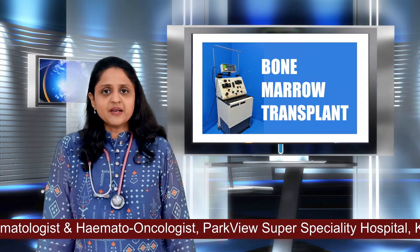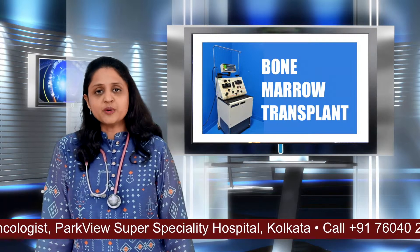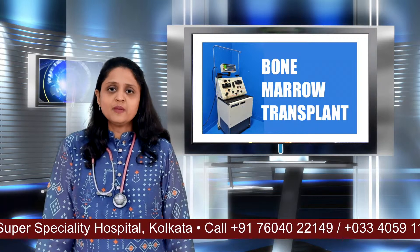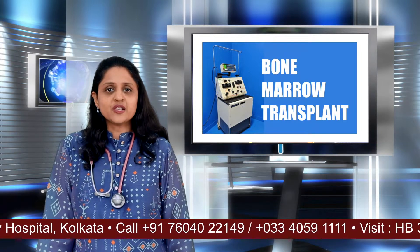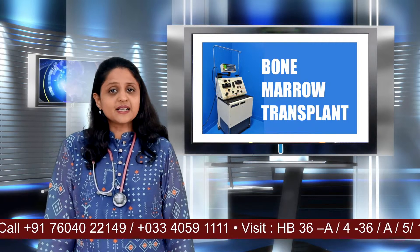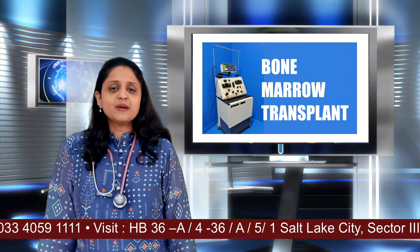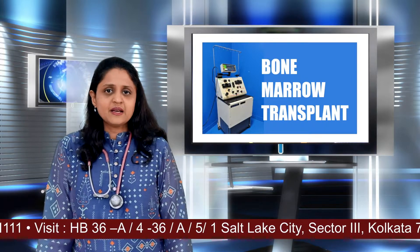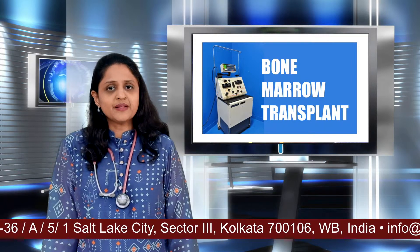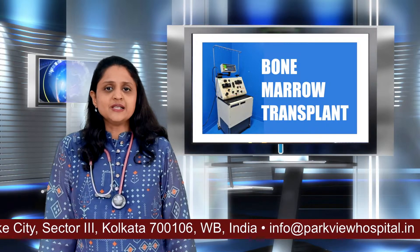Once the chemotherapy has been given, the collected stem cells — be it your own or from a donor — are transfused back into your body. No surgery is required; they are transfused just like a blood transfusion. Then these clever stem cells find their way into the bone marrow, settle there and start making new healthy cells. It takes about 10 days to 2 weeks for these new cells to start appearing in the blood, and that is when we say the marrow has regenerated.